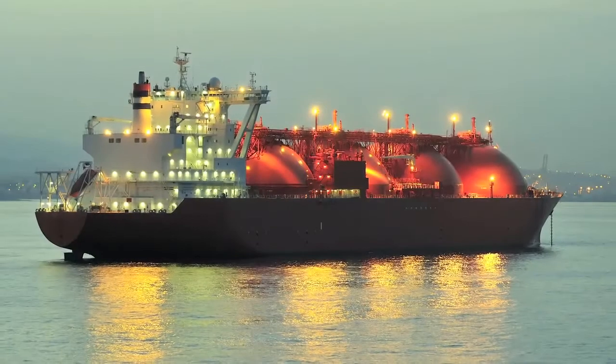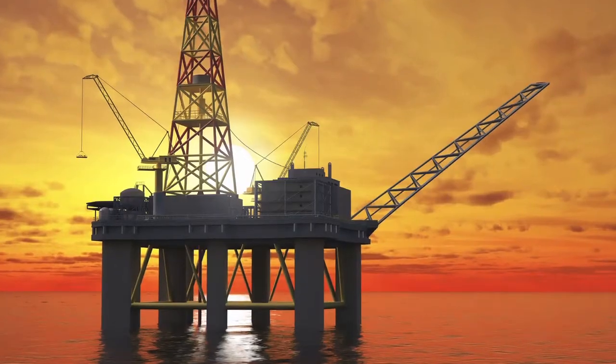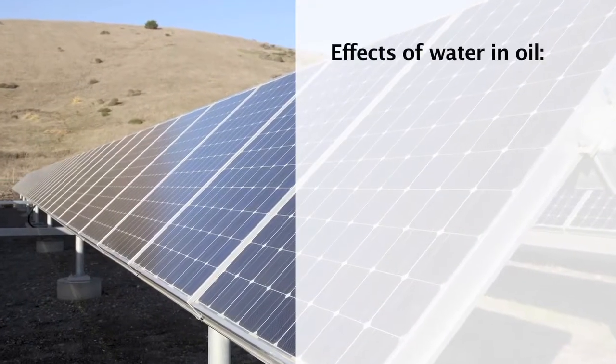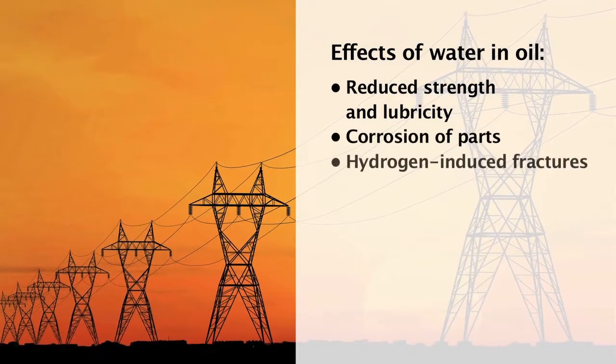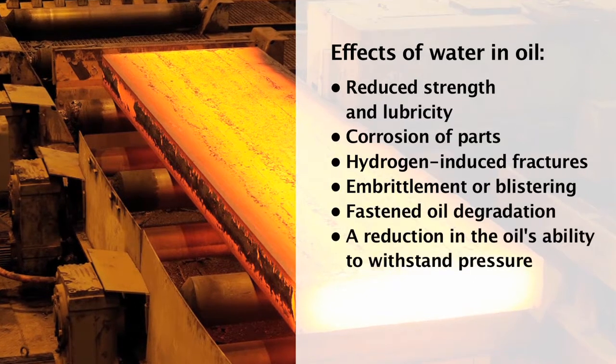Wherever there is lubrication oil, gearbox oil, hydraulic oil, transformer oil or diesel oil, there is the potential for contamination by water. Once water is present, problems can include corrosion of machine parts, a reduction in the oil's ability to withstand pressure, emulsification and leaching of oil additives.